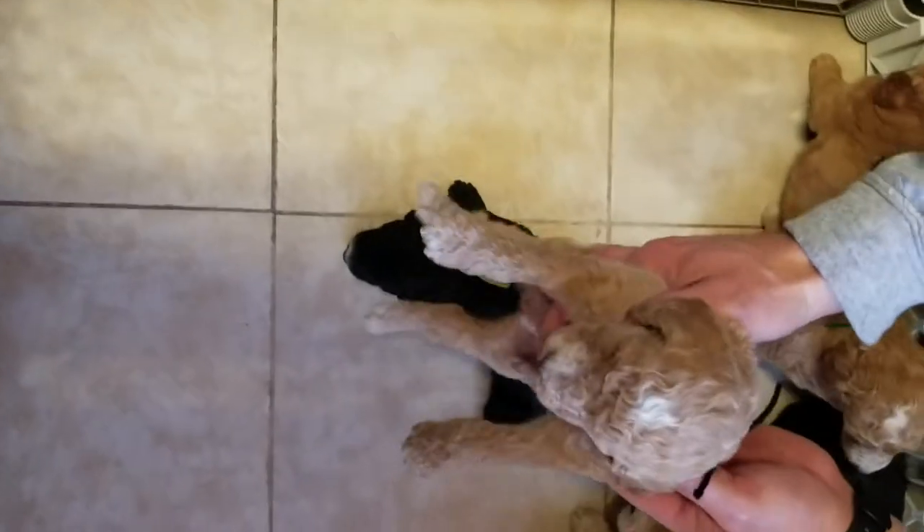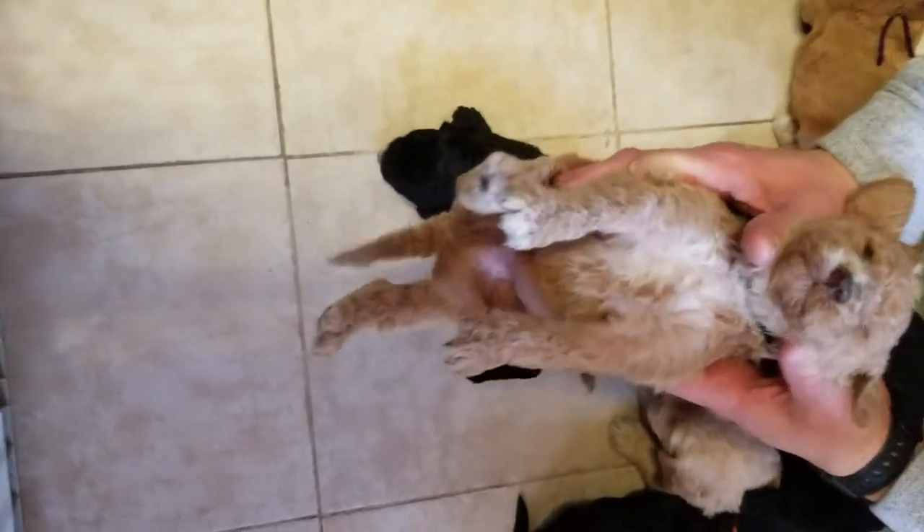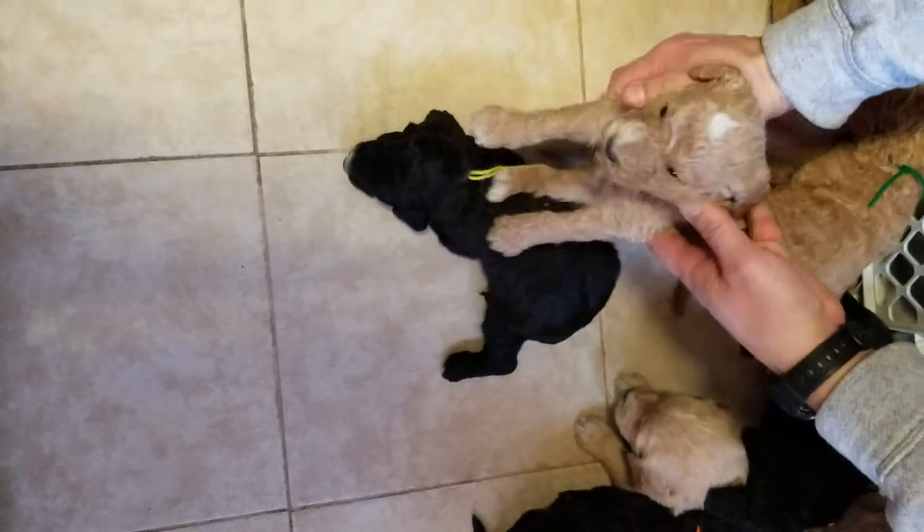This is the black ribbon male. Trying to make sure you can see all their markings.